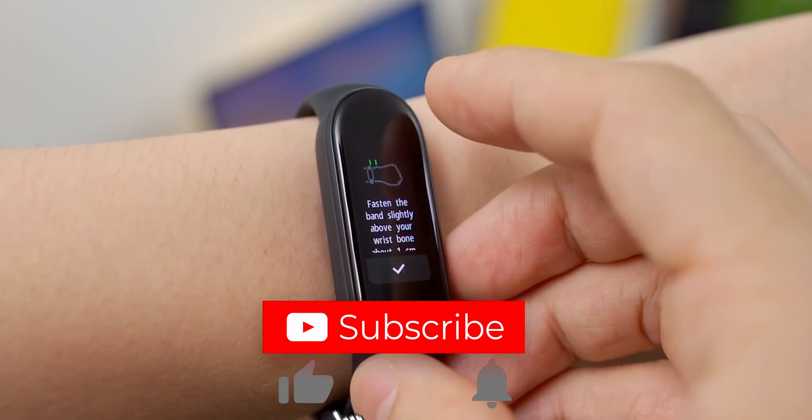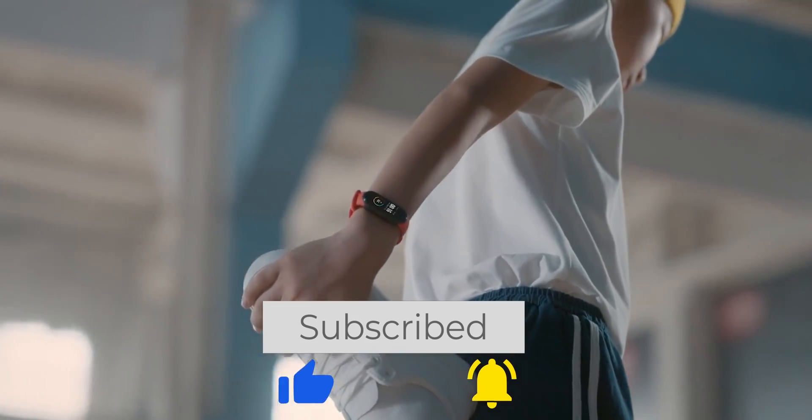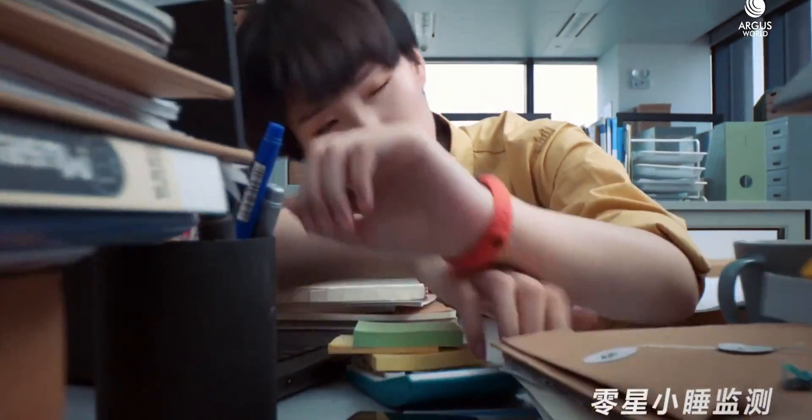If this video seemed interesting to you, do not forget to give it a thumbs up, subscribe to my channel and ring the bell. My name is Stila Soznan and I will see you guys in the next one.